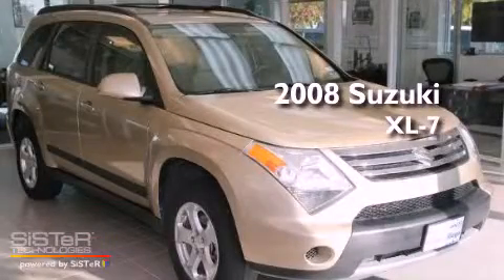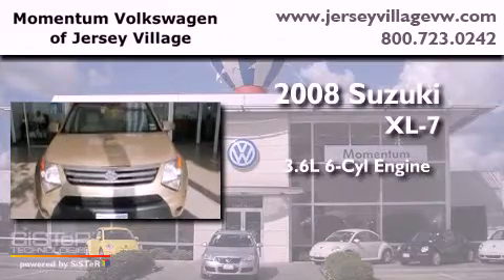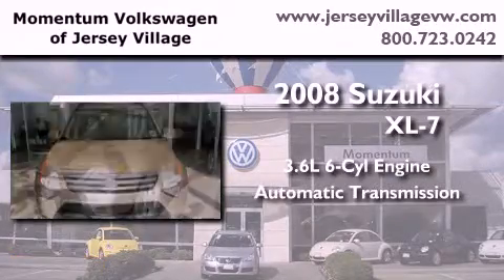This is a 2008 Suzuki XL7. It has a 3.6-liter six-cylinder engine and an automatic transmission.